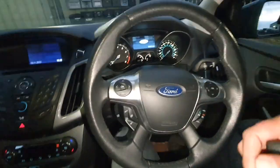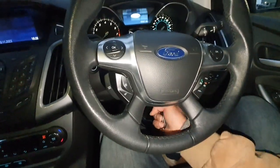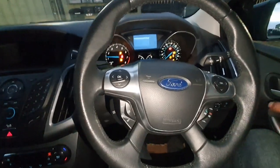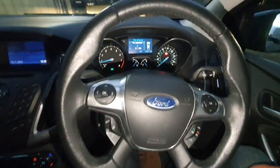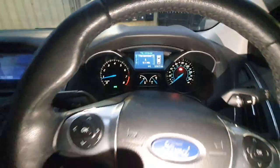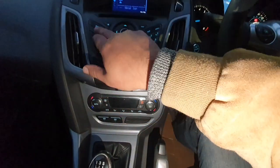Starting the car now — it starts without any problems and there are no warning lights showing. The sat nav says 'the road has been calculated, please drive onto a digitised road.' It's also got a sat nav system built in.